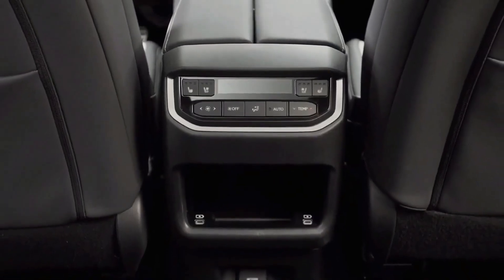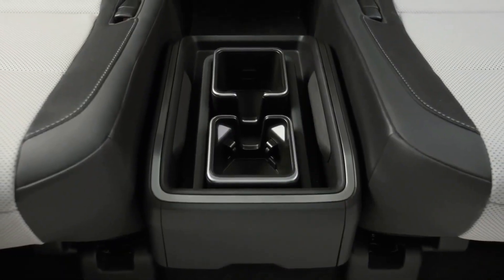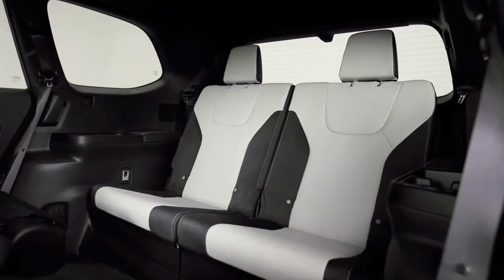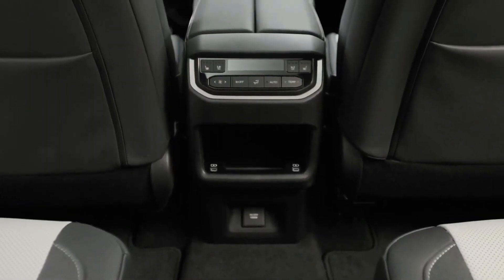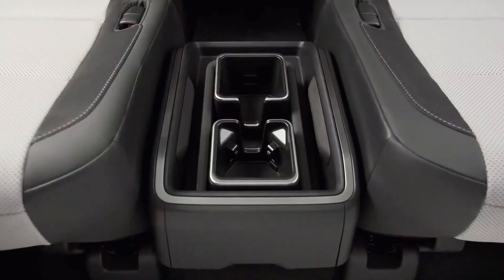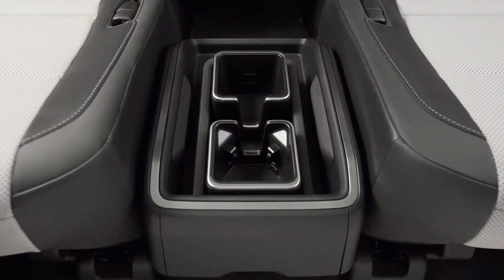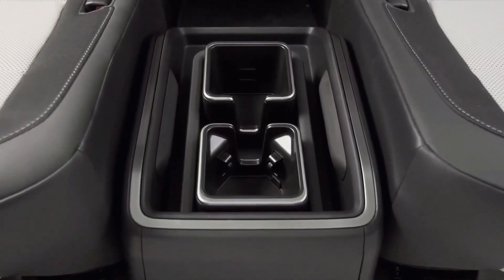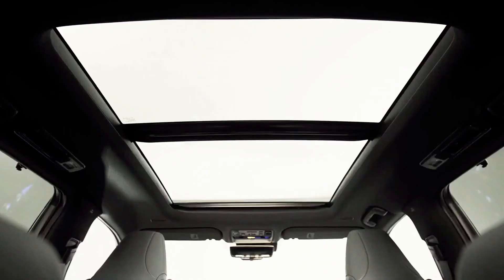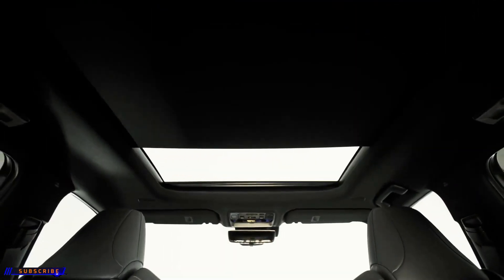Lexus is hoping the TX interior design separates it from its Toyota sibling. The dashboard features a 14.0-inch touchscreen infotainment system, an optional digital gauge cluster, and an optional head-up display. It looks and feels appropriately upscale for a Lexus, but doesn't skimp on practicality, with generous storage spaces and numerous charging ports and power outlets. Three interior colors are available: peppercorn, birch, and black. Trim levels include base, premium, and luxury, along with the TX500H F-Sport Performance.